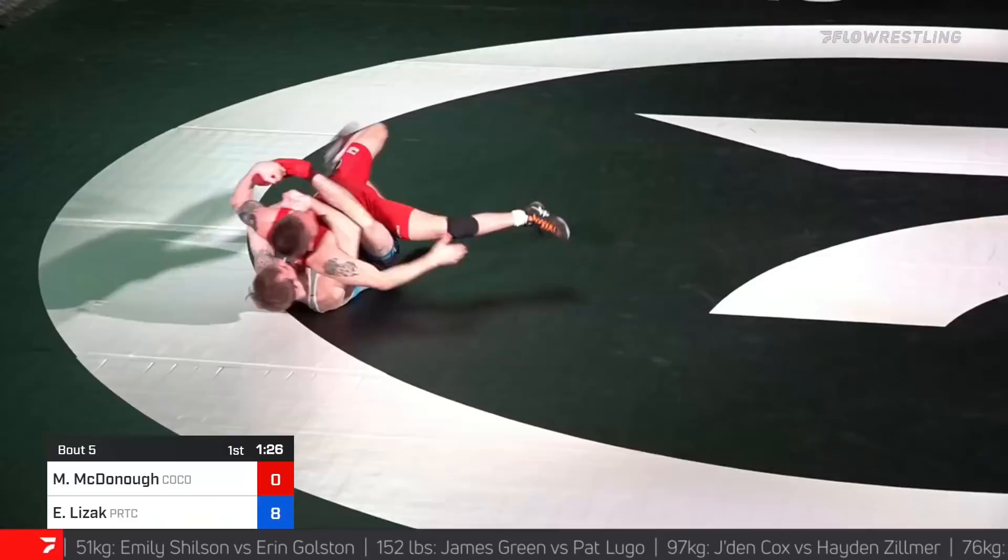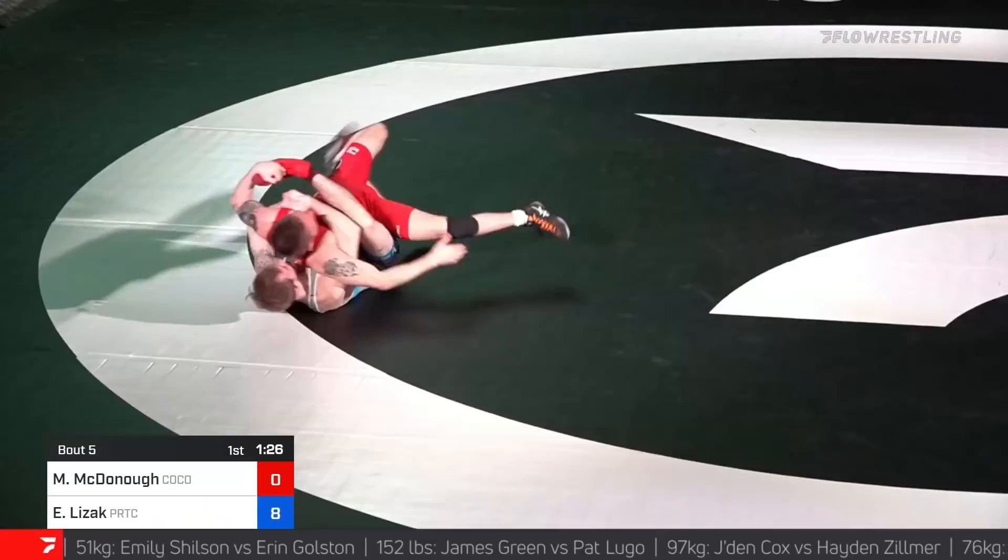And is he gonna go? There he is. Oh my goodness. Ethan Lezak, a bear on top in this bout. Holy cow, that high gut in just one position there. And McDonough just could not get out of it for the 10-0 technical fall. Holy cow, Ethan Lezak.